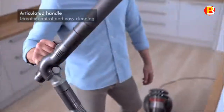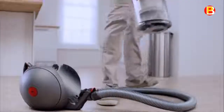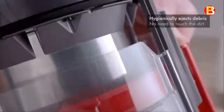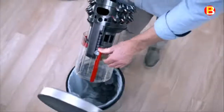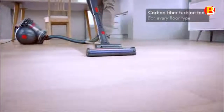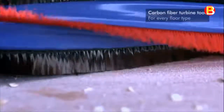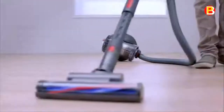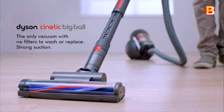Self-rights when toppled — other vacuums fall down and stay down, but only Dyson Big Ball Canister vacuums pick themselves up. The Hygienic Dirt Ejector drives out trapped dust and debris as you empty — no need to touch the dirt. The carbon fiber turbine head uses carbon fiber filaments to pick up fine dust, while stiff nylon bristles remove ground-in dirt. Ball technology houses core components within the ball, allowing the vacuum to turn on the spot and follow you effortlessly around the home without awkward moves. Comes with a 5-year warranty on parts and labor.